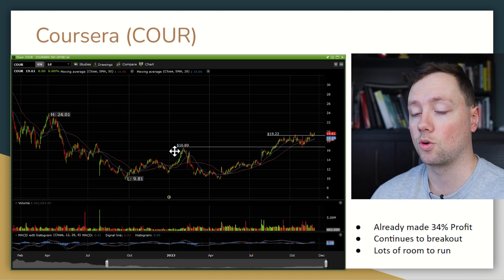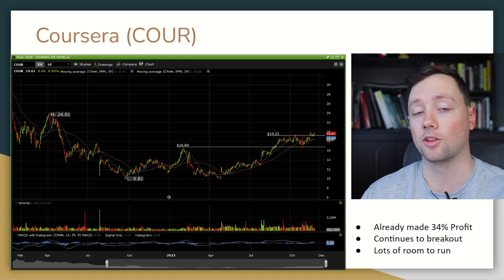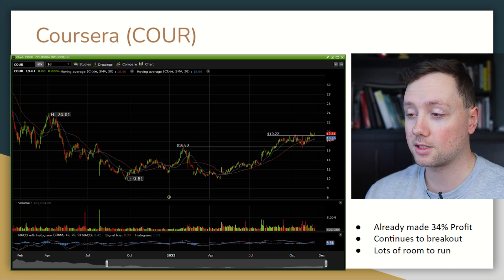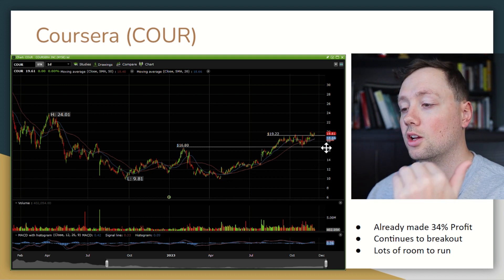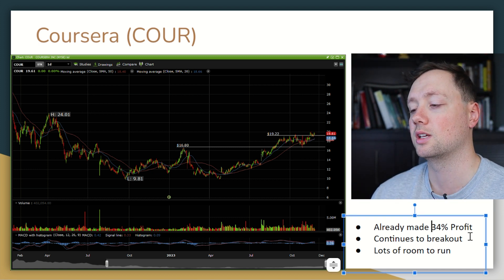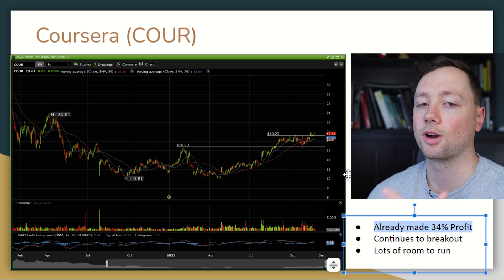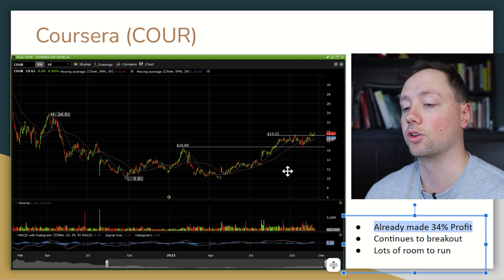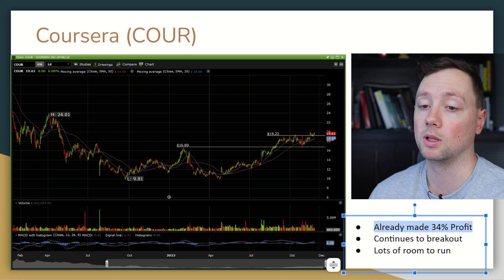Next up is Coursera, and after that Udemy. I've talked about them a lot on the way down, saying these are good companies getting undervalued, and it turns out I was right — Coursera has now roughly doubled in value from $10 to $20. I was able to make a nice 34% profit on a swing trade on the way up, but it continues to break out. I think it has a lot more room to run so I'm considering getting back in. I think this is a great company — their revenue looks amazing and I think they'll do extremely well over the long term.